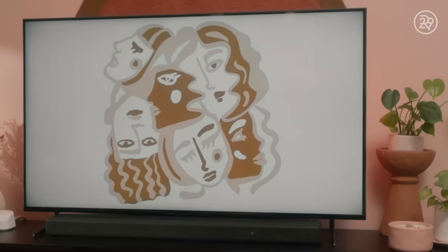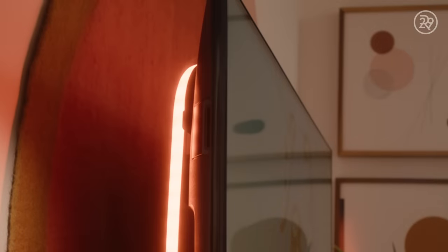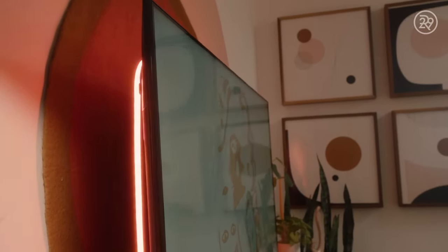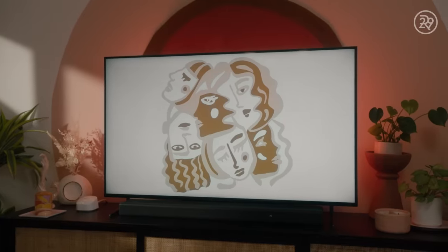This TV is night and day better than our previous one, and I still can't get over the Philips Hue light strip. It is such a vibe, and having that glow behind the TV when you're watching just really sets the mood.